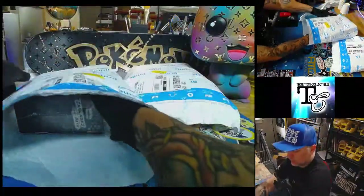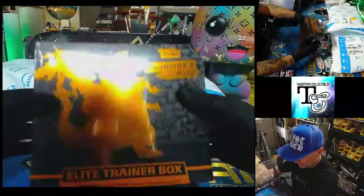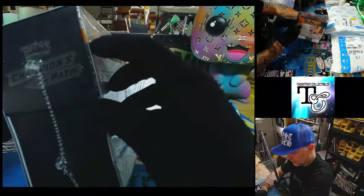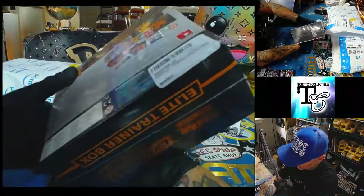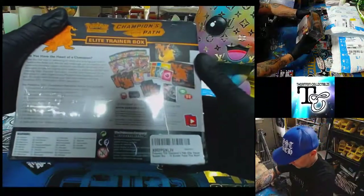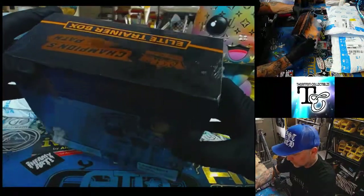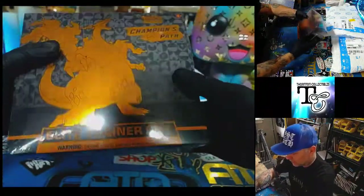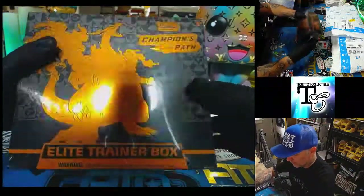I was right — Champion's Path! What do you guys think about this packaging? I always get nervous buying stuff from Amazon. I'm hoping it doesn't have that print on it with the Pokeball.